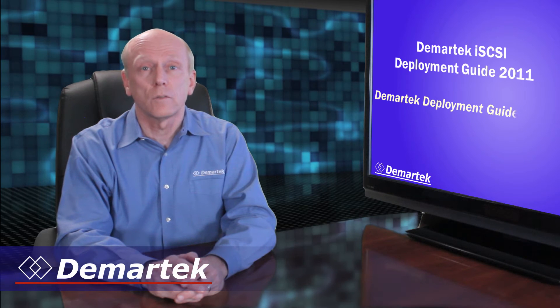Hi, I'm Dennis Martin, President of Demartec. In today's video we will discuss the Demartec iSCSI Deployment Guide 2011, one in a series of Demartec Deployment Guides.